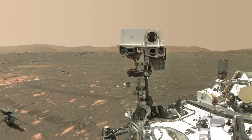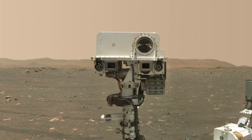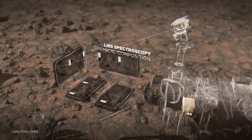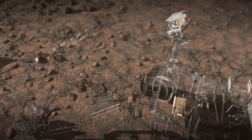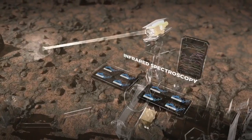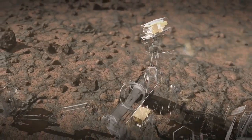SuperCam looks out of the big circular window in the white box on top of the mast. It uses spectroscopy, which is when light excites atoms in a rock and we get unique shifted wavelengths back to us. We use a combination of lasers and infrared vision, and that lets us do science even further out than the robotic arm. The lasers reach seven meters or 23 feet away and the infrared much, much further.